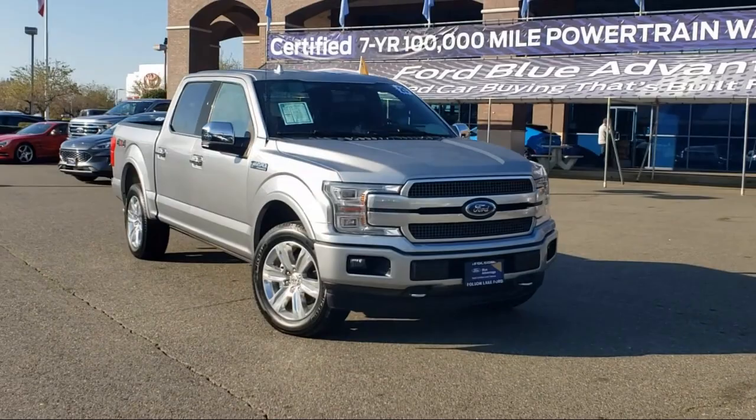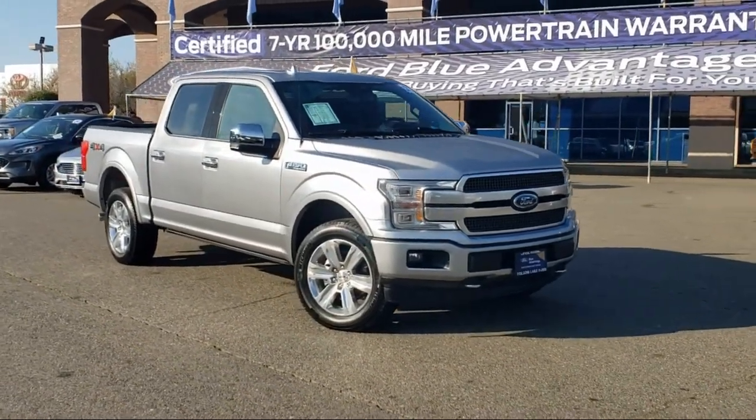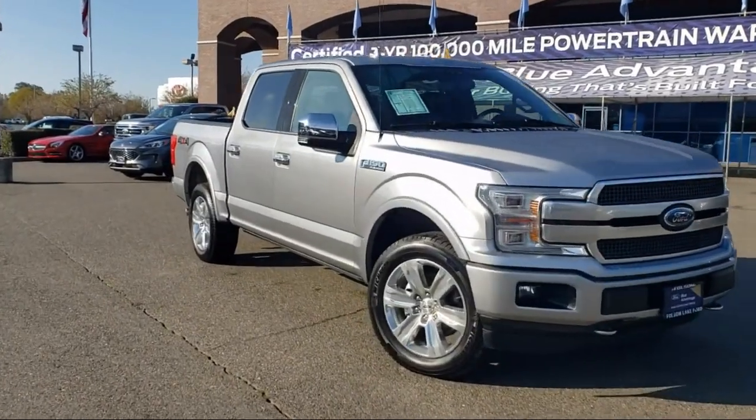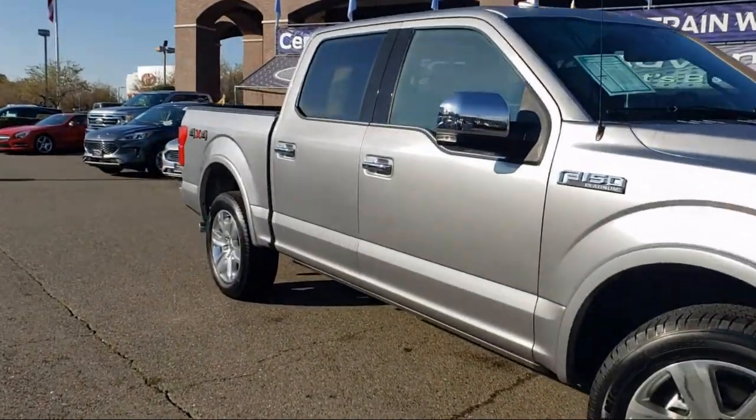It comes equipped with navigation, ventilated front seats, keyless entry, Bang & Olufsen premium audio, and auto high beam headlamp control.